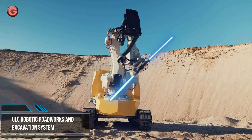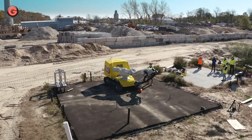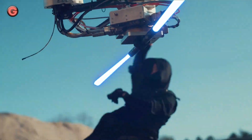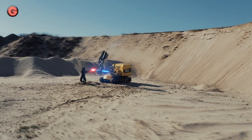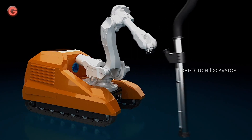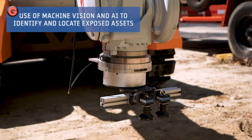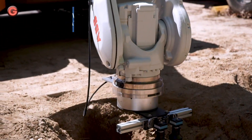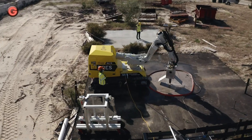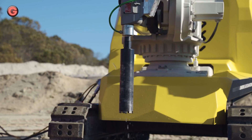Excavations are often necessary for utility inspection and maintenance, but they can disrupt traffic, be labor-intensive, and damage adjacent structures and plant life. SGN and ULC Technologies develop and deploy technologies and processes to help pipeline operators and energy companies repair, inspect, and assess their infrastructure. The RRES, or Robotic Roadworks and Excavation System, uses sensors in the form of ground-penetrating radar and electromagnetic waves to scan the ground and identify any potential buried assets in its excavation path. The robot also uses sensors to test the hardness of the ground, allowing adjustments to be made to its concrete cutting chains concerning the speed and force required.